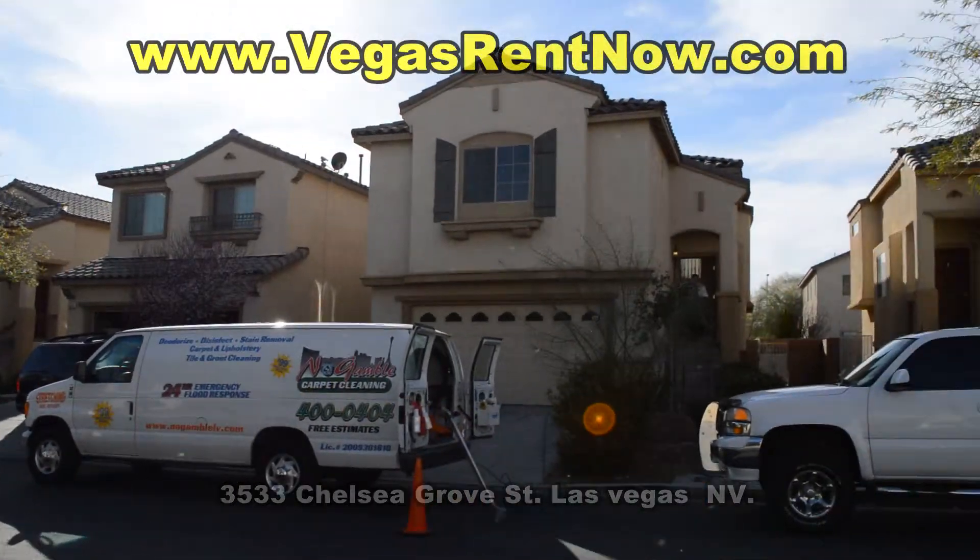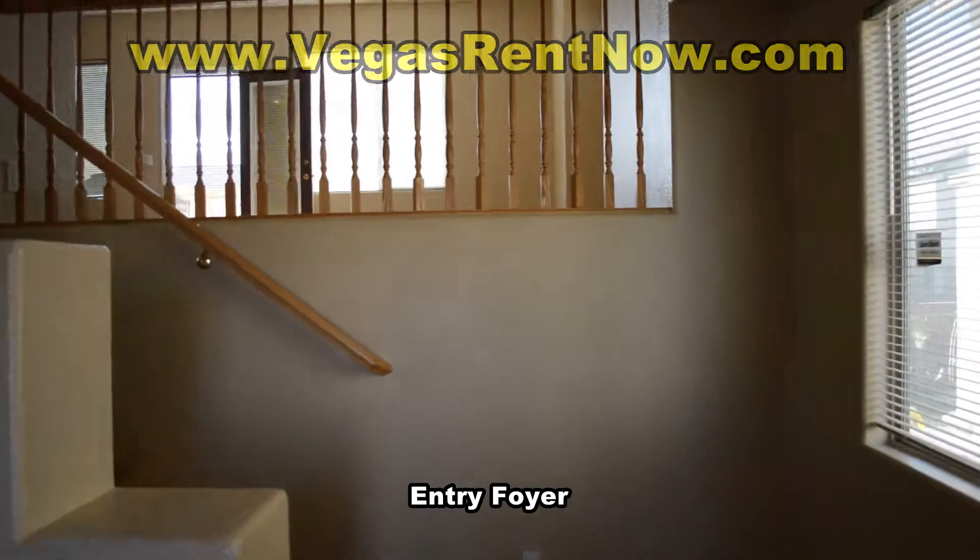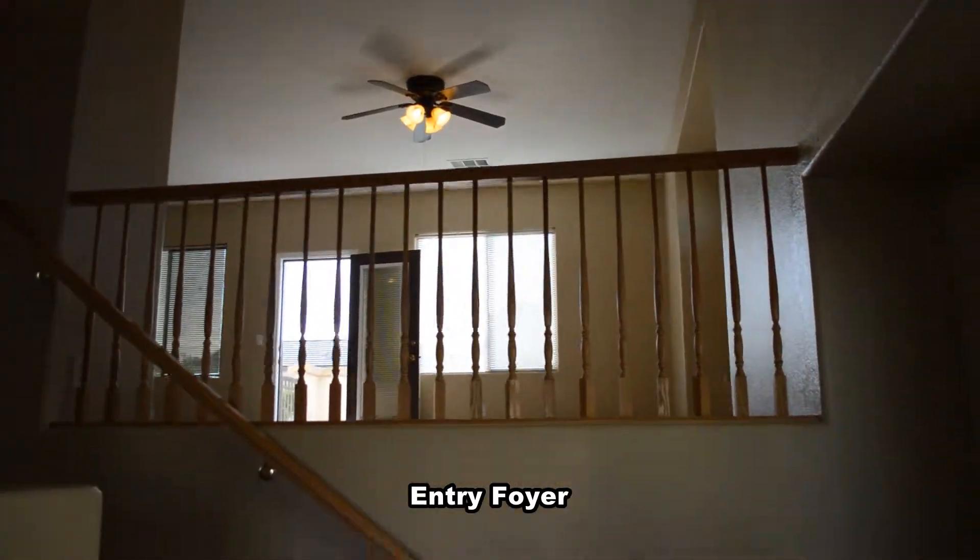The home features a split floor plan with the main living area, master bedroom, and one bedroom upstairs, and one bedroom, one bath, and a family room down.